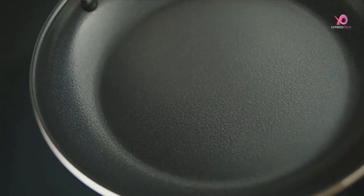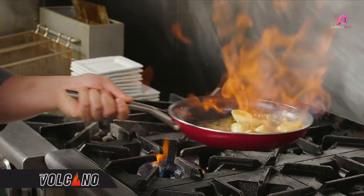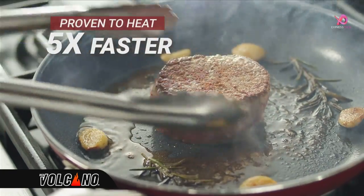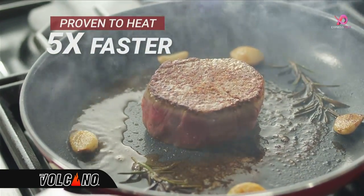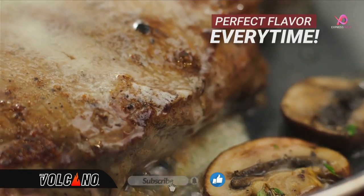Introducing Red Volcano — you've never seen or used a pan like it. Almost nothing sticks to its advanced textured ceramic rock surface. Proven to heat five times faster than traditional non-stick cookware. Now sear and brown better, giving you perfect flavor every time.